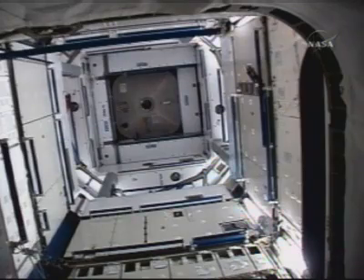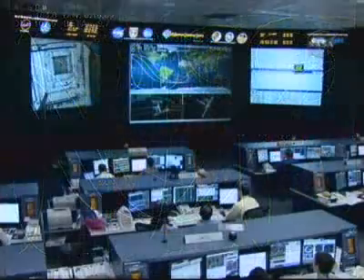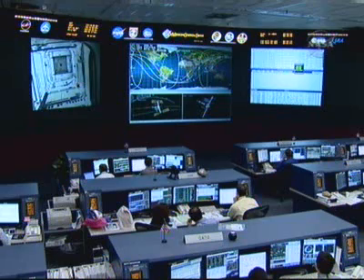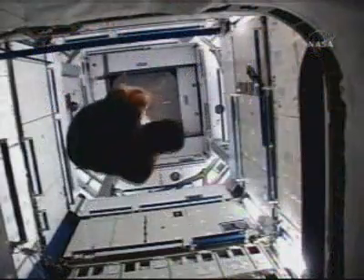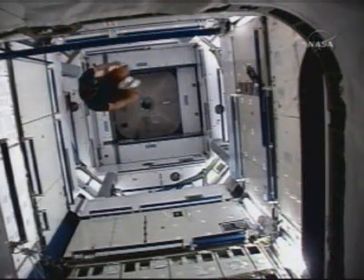Bolts driven to secure it in place at that location, its permanent home, at 4:45 a.m. Central this morning. Then at about 10:52 a.m. Central time, a confirmation to the ground that the crew had opened the final hatch to gain access into Harmony at its new location. Now the plan to leave that hatch open, with all activities going very smoothly for the crew as well.